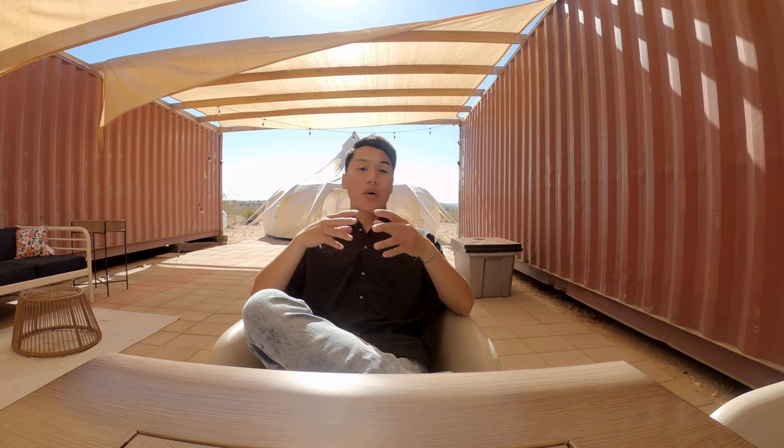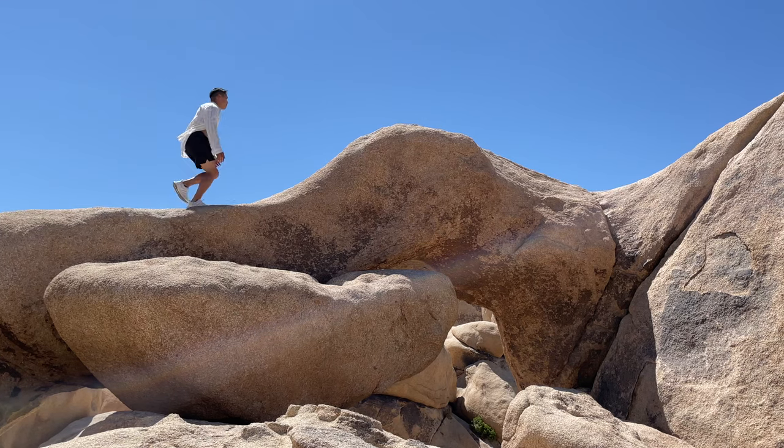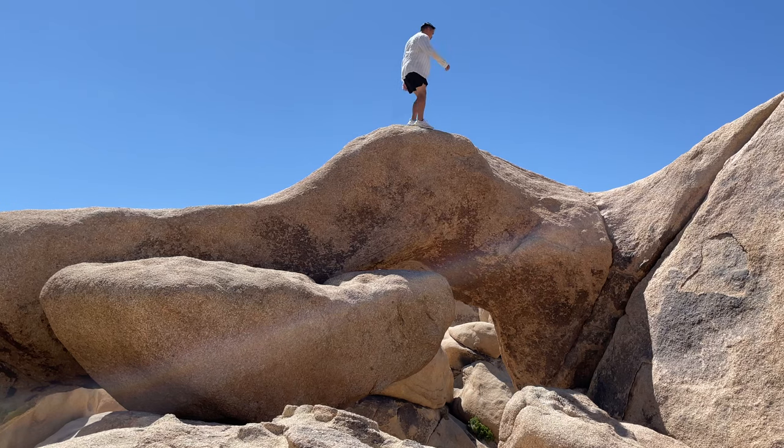There's a lot of things to see around Joshua Tree National Park. It is 800,000 acres, so make sure to spend at least a half a day or a whole day at Joshua Tree, exploring all the surroundings around the National Park.